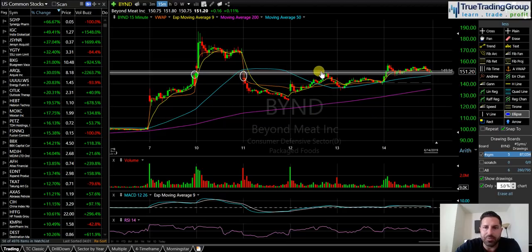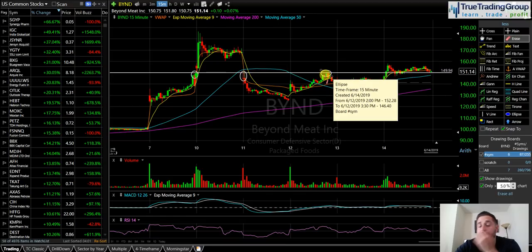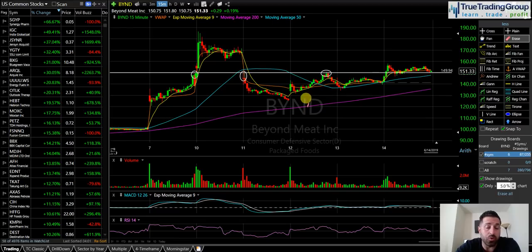You can see we tested that $150 again on the 12th and got denied — this is a 15-minute chart, by the way. So the game plan with Beyond Meat coming into today: I had it on watch, and I said to everybody, I'm not necessarily bullish or bearish on Beyond Meat, but you've got to pay attention to this $150 level because it is key.